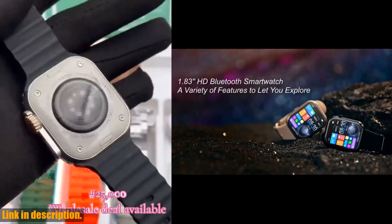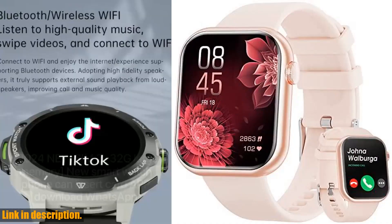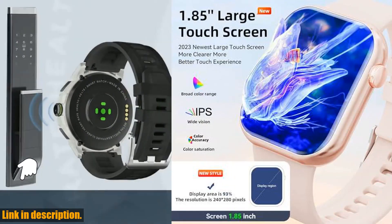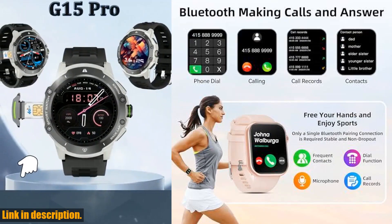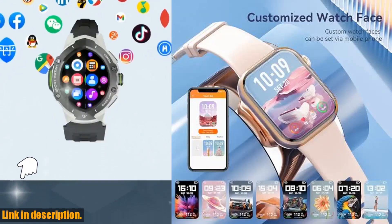So if you're looking for a reliable and stylish smartwatch to help you stay on top of your fitness goals and stay connected throughout the day, then be sure to check out the 2024 newest 1.85-inch smartwatch. You can find the link to purchase it in the description below. Don't forget to like and subscribe for more reviews and tech content. Thanks for watching.